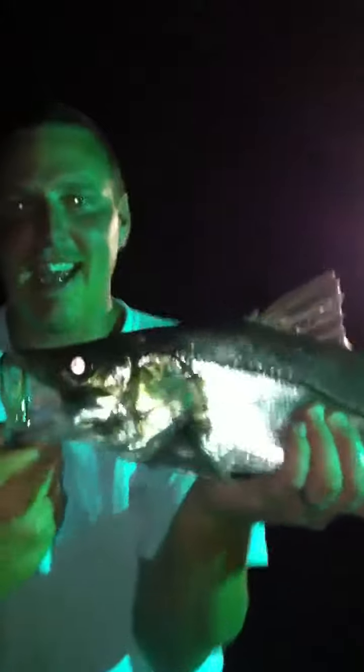Perfect hook. Perfect hook set. Nice, buddy. This guy ate about five cicadas and we finally figured it out. See you later.